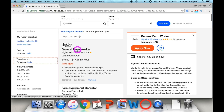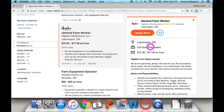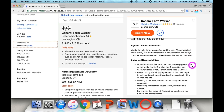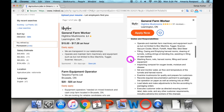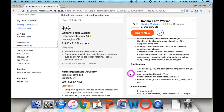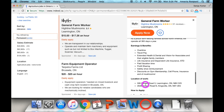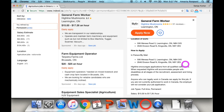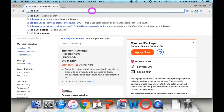Click one of the jobs from the list — for example, General Farm Worker. It shows complete details: location in Leamington, Ontario, full-time permanent position, wage, duties and responsibilities, and required qualifications. It also tells you where and how to apply. All you have to do is follow the instructions and send your resume and cover letter accordingly.